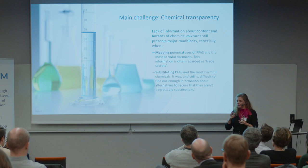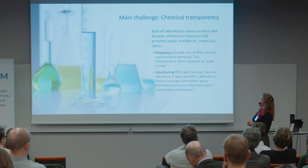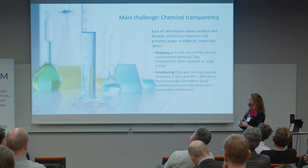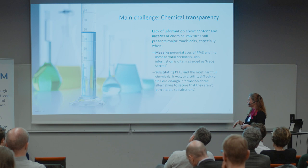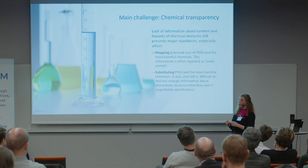Even though we're largely done with substituting PFAS, we are now looking at other substances of concern — what I think you could call the most persistent and mobile chemicals. For example, we're looking at endocrine disruptors, bisphenol, and other endocrine disruptors that are not yet restricted or otherwise classified. We're also looking at other irritants. With both the PFAS project and all these other substitution projects, what we're always facing is a lack of information about the chemicals used in our supply chain.